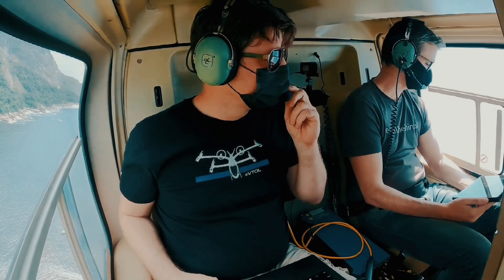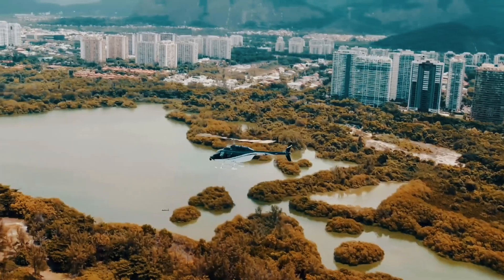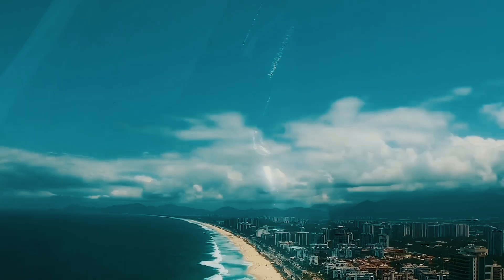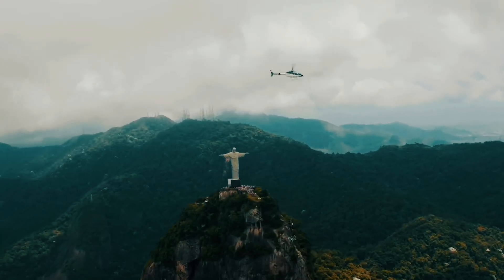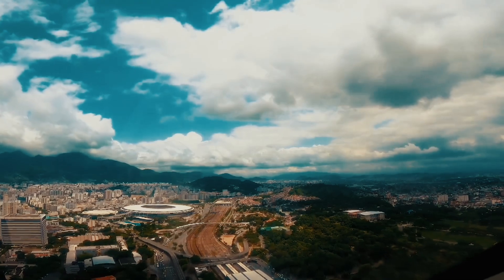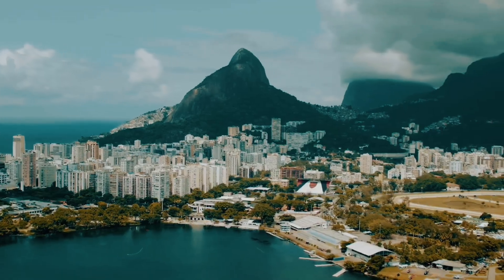In comparison to helicopters, the Moya eVTOL boasts half the operating cost while ensuring an expanded operating range with greater versatility and productivity. These advantages have not gone unnoticed — recently, Helicol Aviation, which operates one of the largest helicopter fleets in Latin America, signed a letter of intent to purchase 50 Moya eVTOLs.